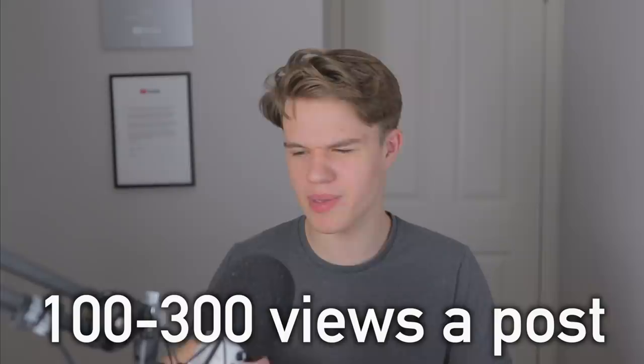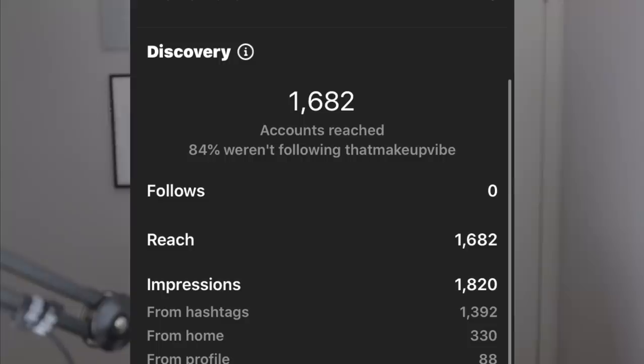Day seven was more or less the same as day six — nothing noticeable changed with the strategy. But we managed to pull it back, going up 180 followers, which was our best day so far. The repost app was still down so I kept airdropping videos in bulk. My videos were getting around 100–300 views per post, but one video suddenly popped off — 80% of impressions were fresh eyes from the explore page — and we gained around 50 followers from that one post alone.